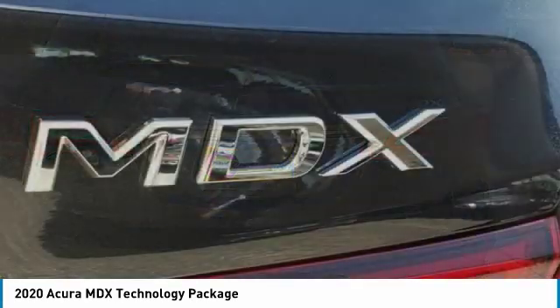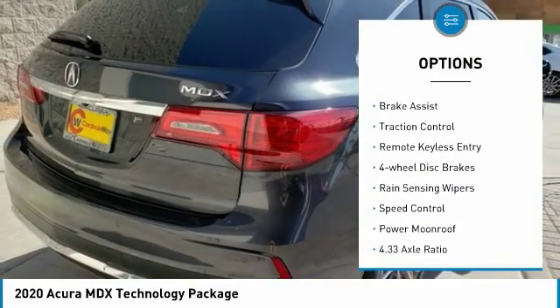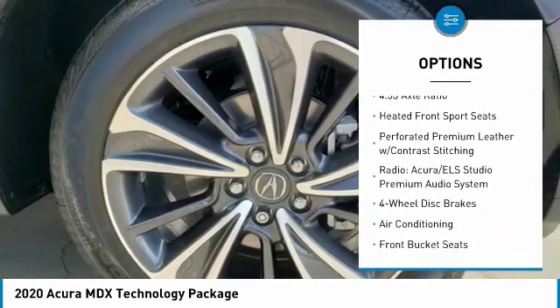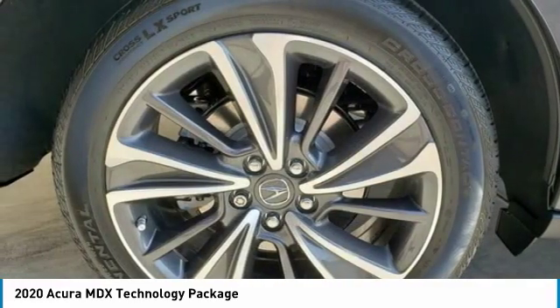Here are some of this vehicle's great options: electronic stability control, alloy wheels, power liftgate, brake assist, traction control, remote keyless entry, four-wheel disc brakes, rain-sensing wipers, speed control, and power moonroof.